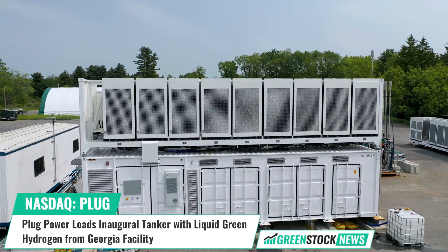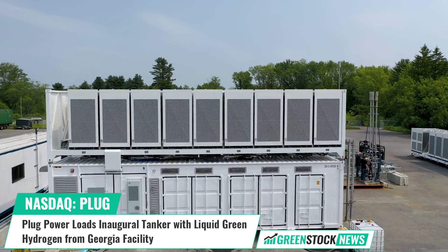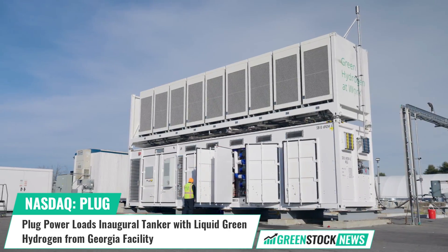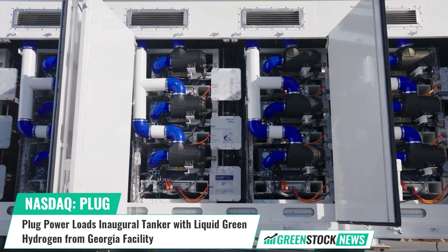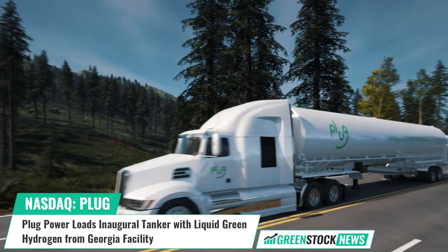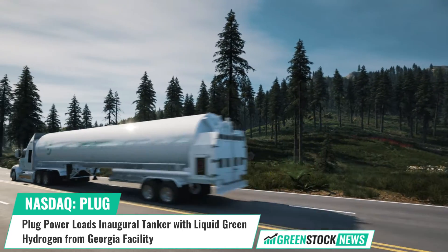The company has deployed more than 60,000 fuel cell systems and over 185 fueling stations — more than anyone else in the world. Shares of Plug Power trade on the NASDAQ under the ticker symbol PLUG.